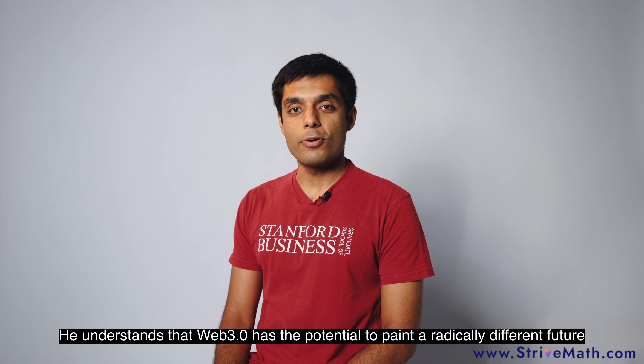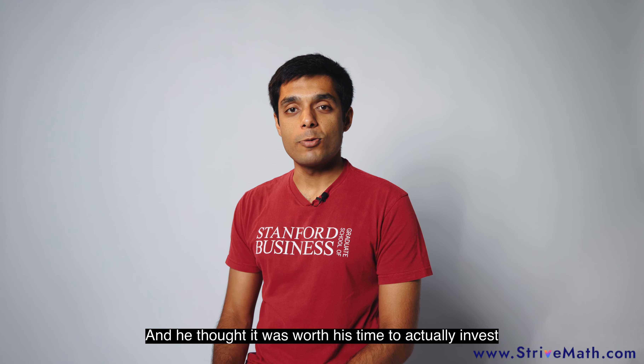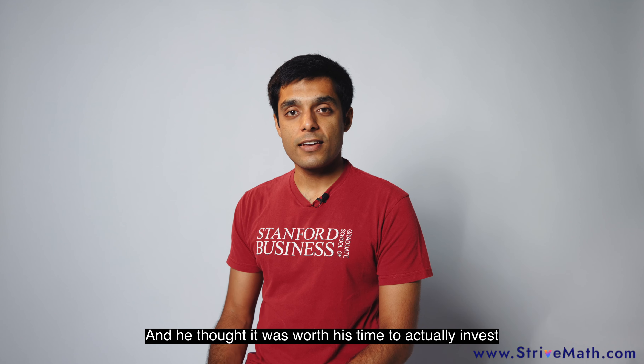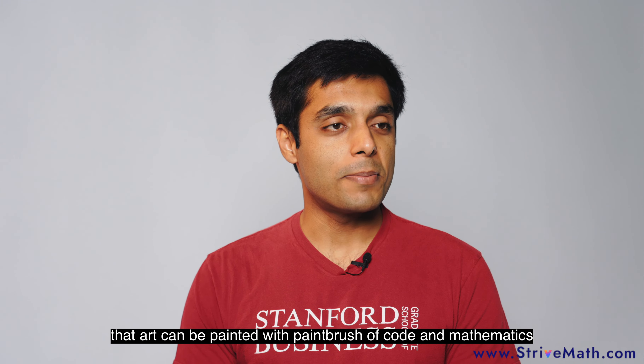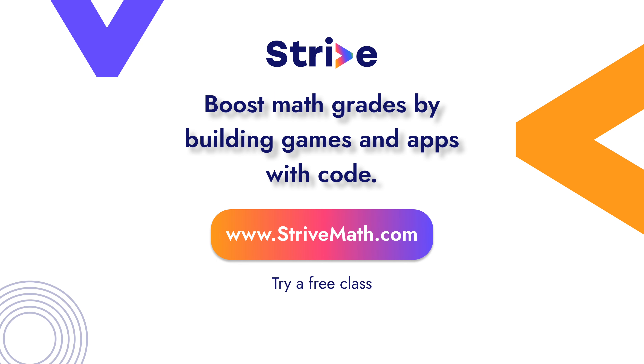He understands that Web 3.0 has the potential to paint a radically different future and he thought it was worth his time to actually invest and understand what this is all about. At the same time, he's shown to us that art can be painted with the paintbrush of code and mathematics. I'll see you in the next video.